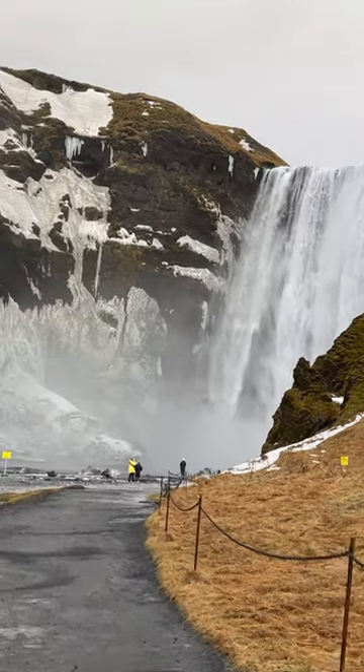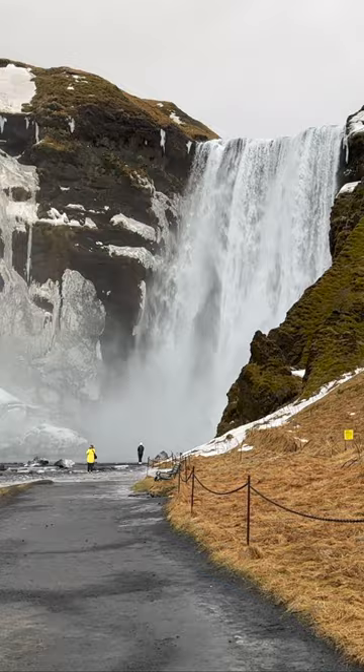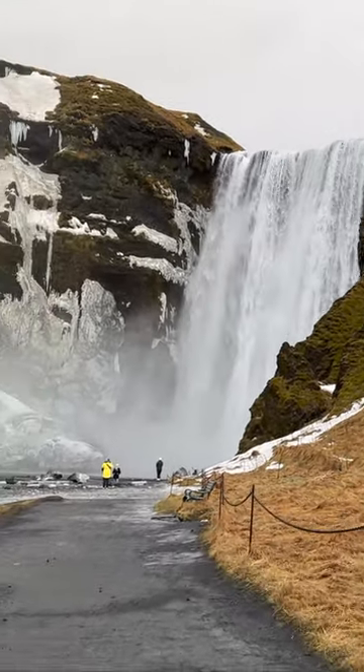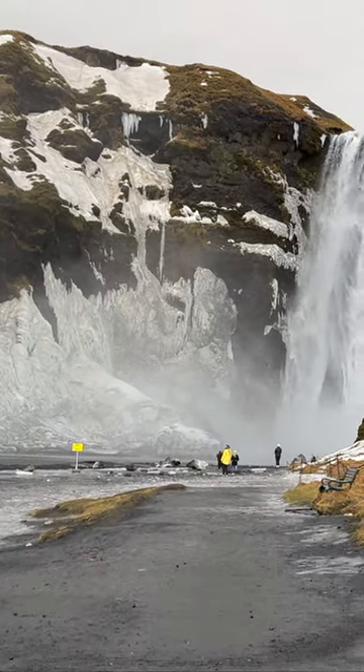Skåvås is one of the 30 plus waterfalls created by the Skågau River. It is in the south of Iceland, pouring off of a cliff that used to be the coastline. The coastline has receded, leaving this majestic sea cliff and waterfall.